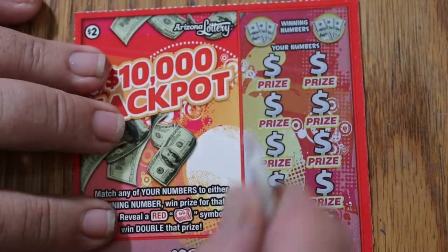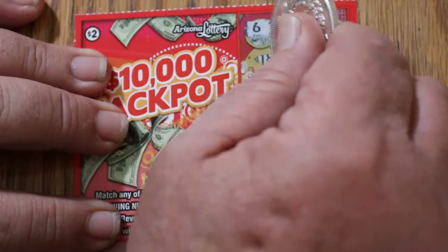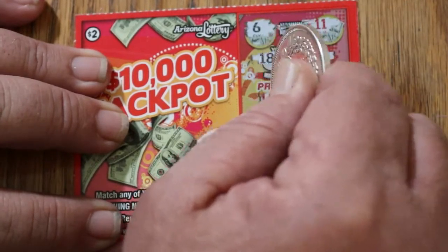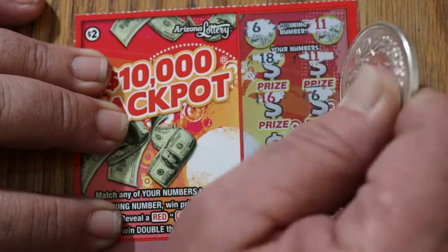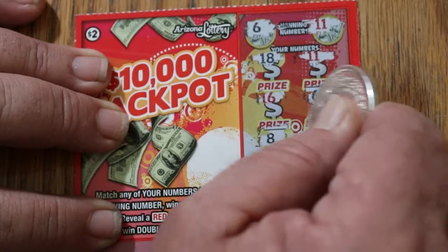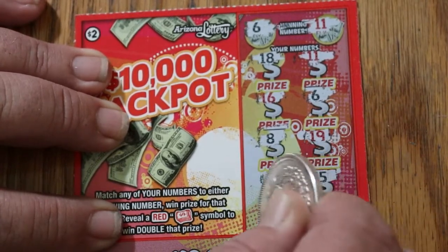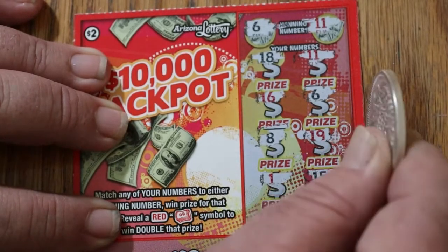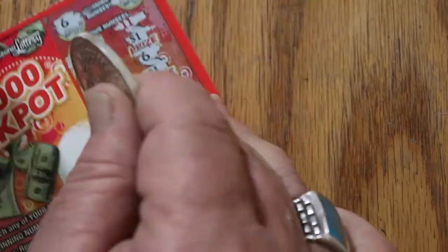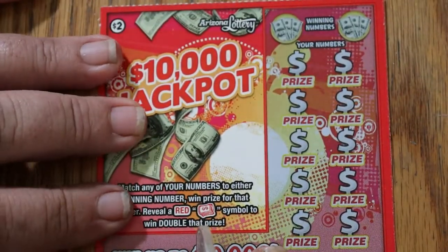All right. Ticket 128. 6 and 11 are the winning numbers. And we've got 18 and 11 — good. Second ticket in, we get something. 16, and we have a 6. So we've got 2 matches. Can we get more? 8, 19, 1, 15, 9, and 17. So we just got the 2. Dollar and a dollar for 2. It's a start, but we're looking for the bigger numbers.